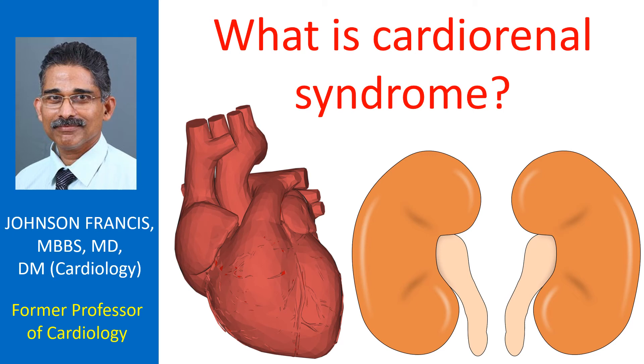Cardio-renal syndrome is worsening of kidney function secondary to heart disease. The reverse condition of worsening heart function secondary to kidney disease is known as renal cardiac syndrome. In general, both these conditions are grouped together as cardio-renal syndrome, meaning that both heart disease and kidney disease are present and related to each other in some way.